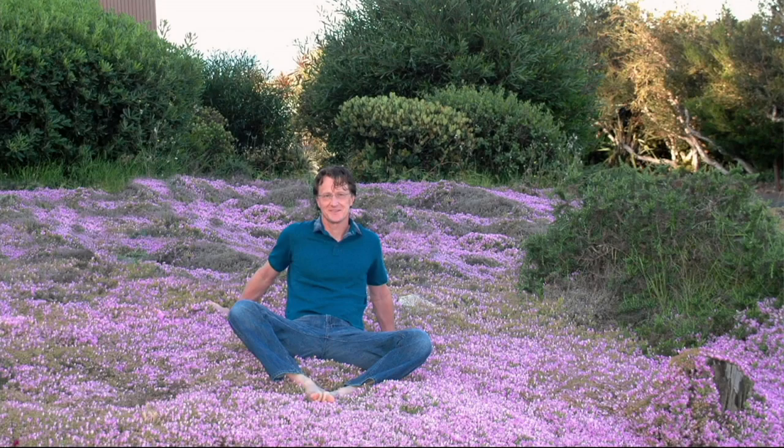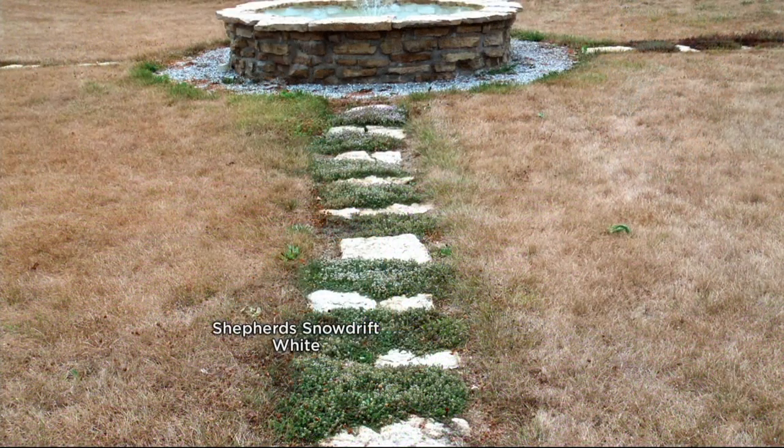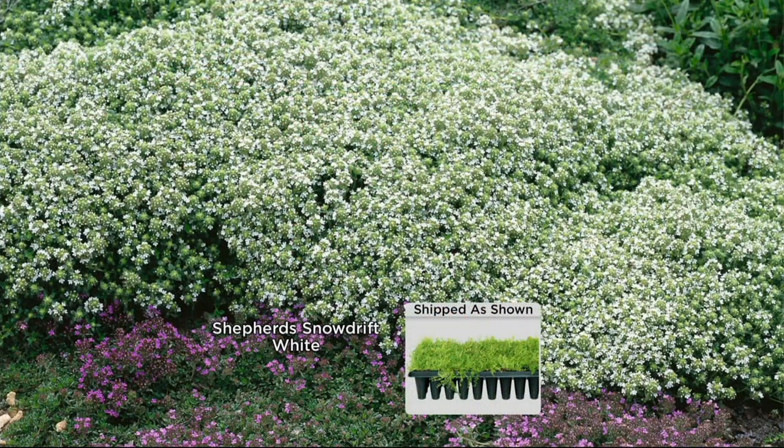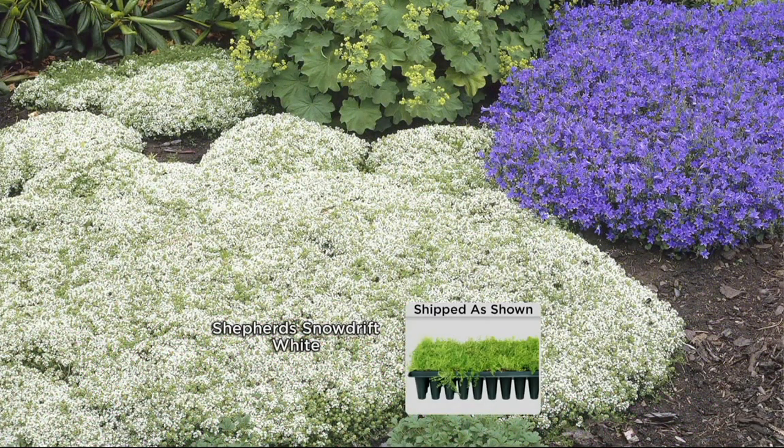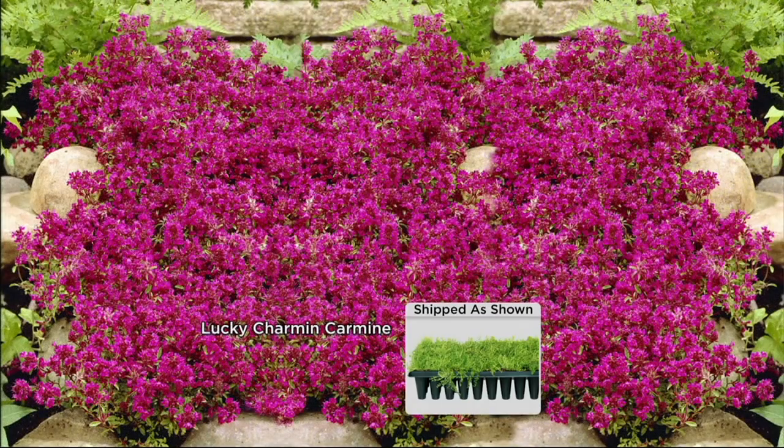There's my dad just taking a little siesta out on these wonderful plants. Here you can see the Shepherd Snow Drift White — we planted that in between the rocks. This was the worst drought in 100 years; the grass was brown, but the thyme was looking beautiful. Now imagine having a beautiful snow bank-like blanket of beautiful flowers instead of the mulch that you have to redo every single year.